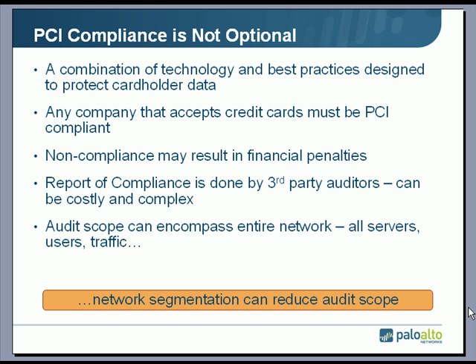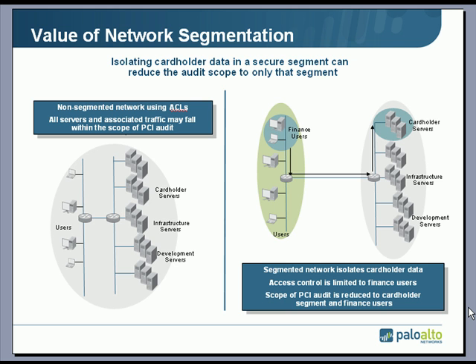Any type of audit can be costly and complex, particularly if it encompasses the entire network. In a recent update to the PCI DSS documentation, they've said that if you segment the network and isolate the cardholder data in one of those secure segments, the audit scope can be reduced. So let's take a look at the value of network segmentation.